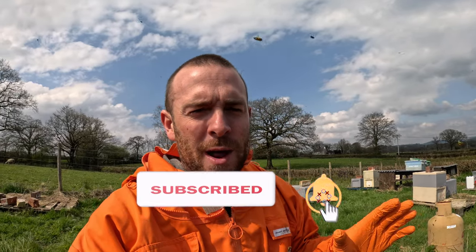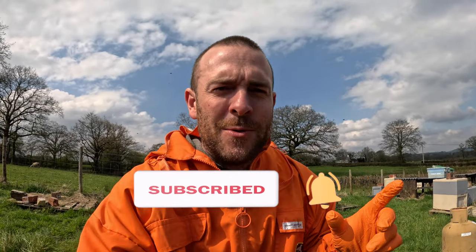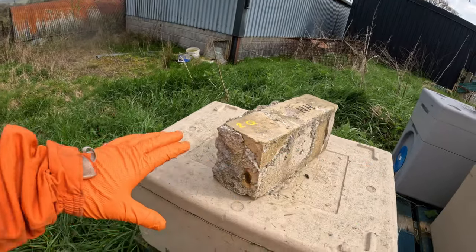Now I'm in the nuke yard, one of the nuke yards, and I'll tell you a little story. I was preparing nukes here yesterday to sell. So I was transferring nukes from a poly nuke like this into a timber transport box. I always go through the frames, check for disease and everything, and I look for the queen. I make sure I see the queen. If I can't see the queen, that nuke doesn't go out.